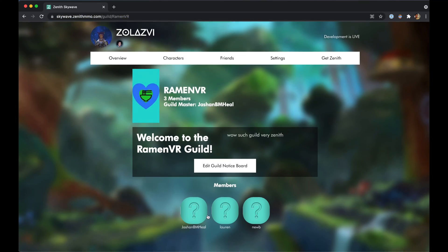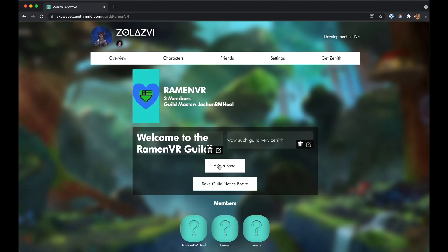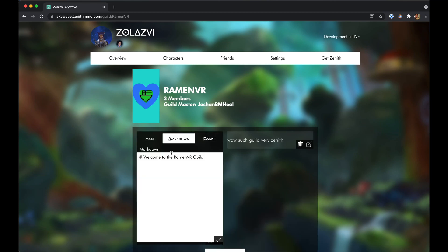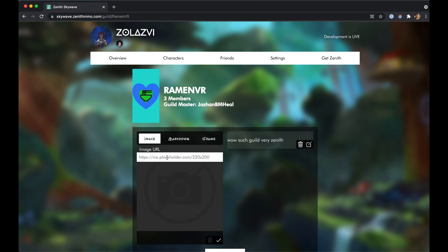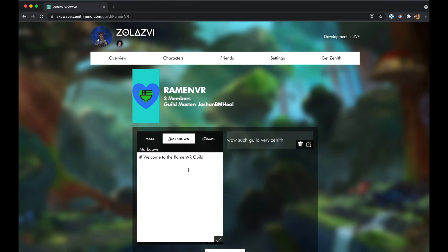Your guild page shows which members are a part of the guild, your guild banner, and a powerful notice board that you can use to add text, markdown, images, videos, and even full web pages in an iframe. This really lets you customize your guild's page and make it your own.